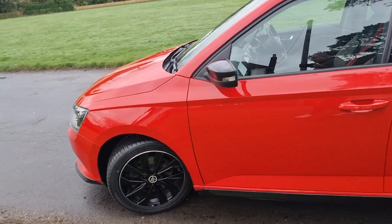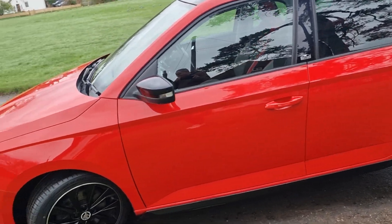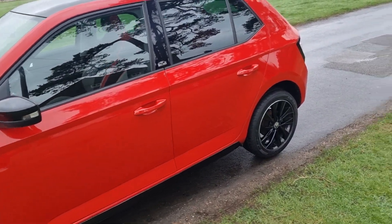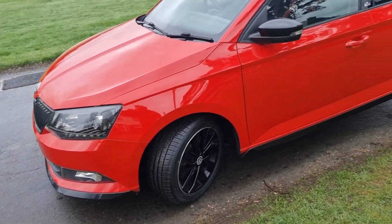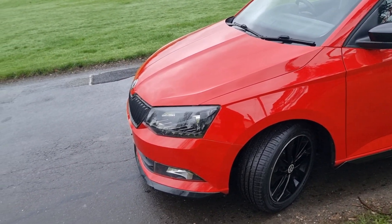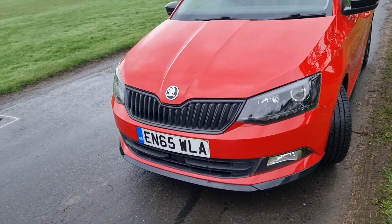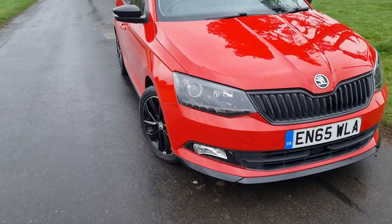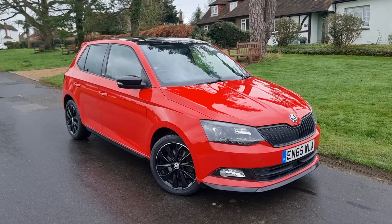Full Skoda service history, two owners from new, lovely car. I think it's just had two replacement tires. The MOT is up until January 2025, done by the previous owner at the Skoda main agent, and I think it needed a couple of rear tires. There might have been an advisory on there for the rear brakes, but to be fair the brakes aren't that bad at all — I think they put them down for a bit of pitting or something. I've had the guys do a safety check and they said they're absolutely fine.